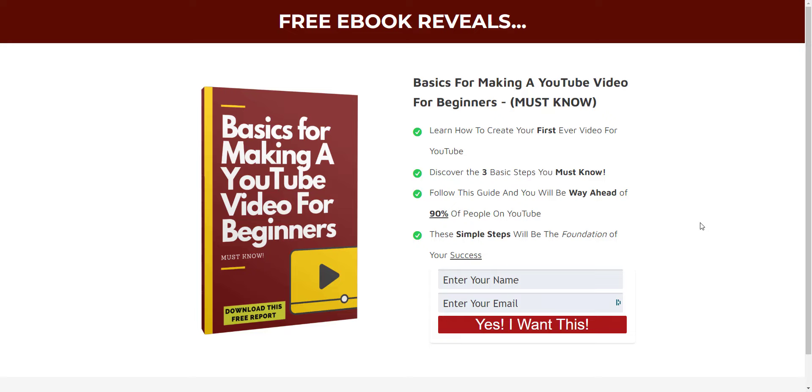or you're just new to YouTube from the beginning. So what I've done today is I've put together a free eBook that reveals the basics for making a YouTube video for beginners. It's going to talk about must-know basics for making a YouTube video for beginners.